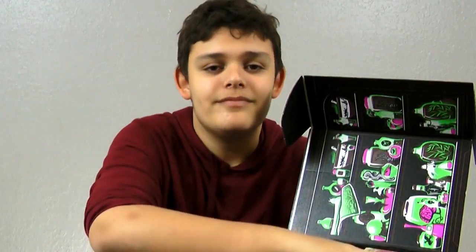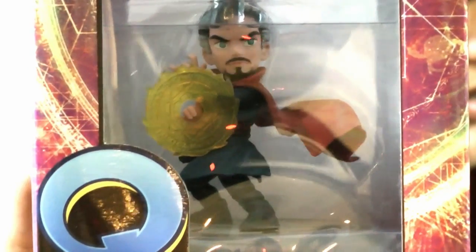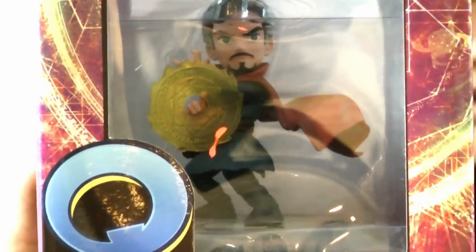Whoa, let's get the first item. It is a Doctor Strange figurine.